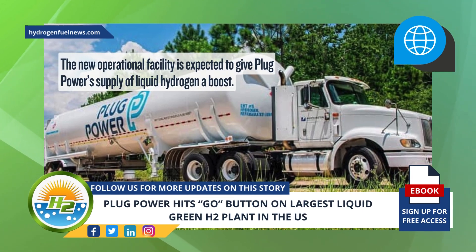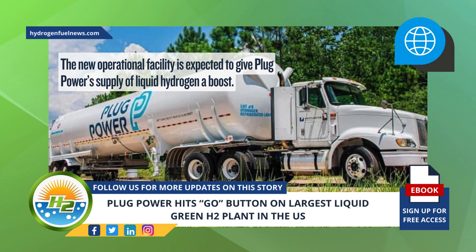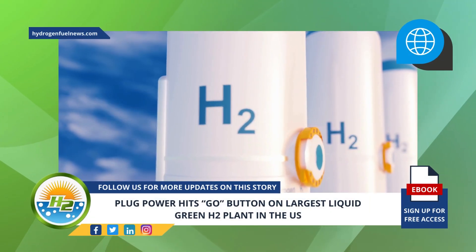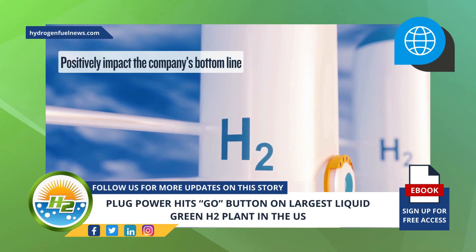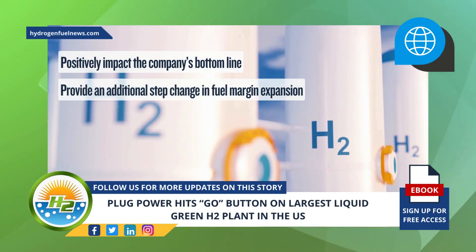The new operational facility is expected to give Plug Power's supply of liquid hydrogen a boost. The company presently delivers liquid green H2 to their pedestal customers for material handling operations, stationary power applications, and FCEV fleets. Plug's increased liquid H2 production and its ongoing H2 gas production is anticipated to positively impact the company's bottom line and provide an additional step change in fuel margin expansion.